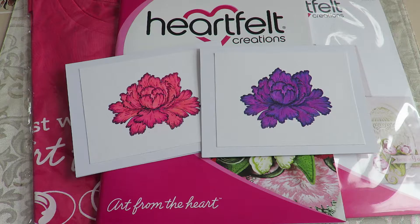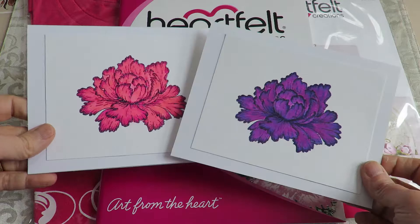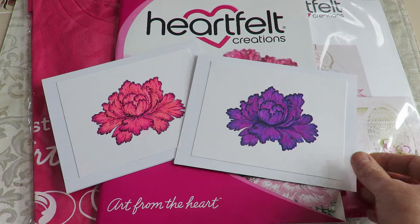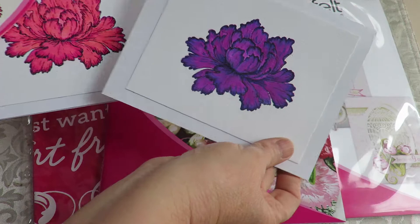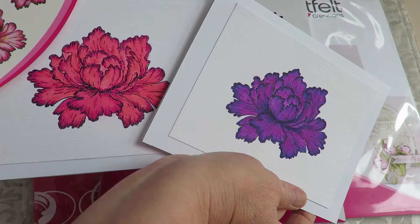I have an Arteza brush marker review coming up where you're going to get to see me color at least a little bit of these. And Jamie at Poet Spice asked if she could see these close up. So this is from the Peony Bud and Blossom set that just came out — there's the larger one, which is this particular blossom.